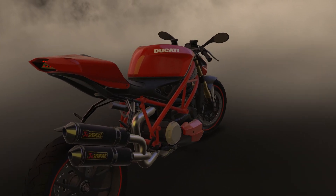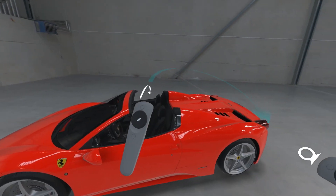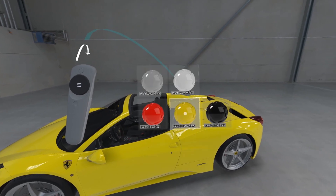It used to be that you could create one image. Then we added animation capabilities. Now they do a thousand images to do an animation. Now we've added VR capabilities. As we add more power to the software, the designers, the marketing people, they just expect it to do more.